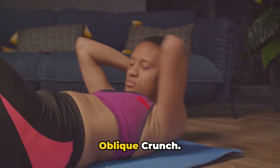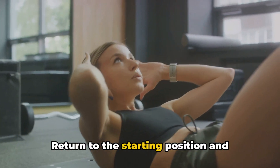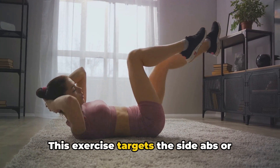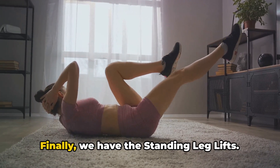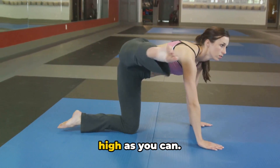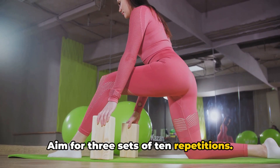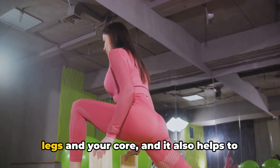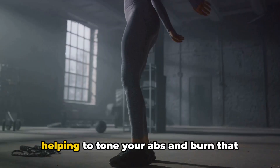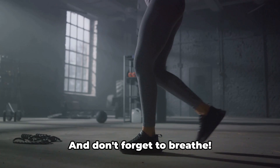Our fifth exercise is the standing oblique crunch. Stand with your feet shoulder-width apart, hands behind your head. Lift your right knee towards your right elbow, return to the starting position, and repeat on the other side. Aim for three sets of ten repetitions. This exercise targets the side abs, or obliques, helping to define your waistline. Finally, we have the standing leg lifts. Stand with your feet hip-width apart, hands on your hips. Lift your right leg to the side as high as you can, lower it back down, and repeat with the other leg. Aim for three sets of ten repetitions. This exercise is great for toning your legs and core and also helps to improve your balance. Remember, it's not about speed — focus on maintaining good form throughout each exercise and don't forget to breathe.